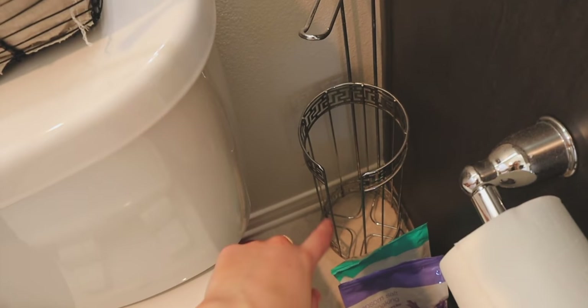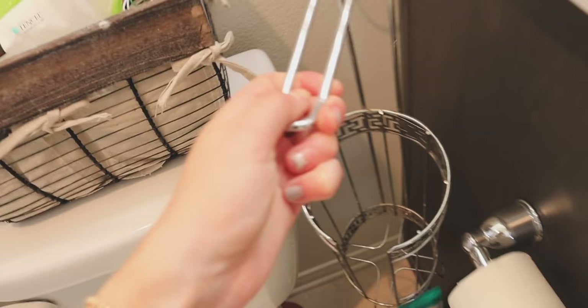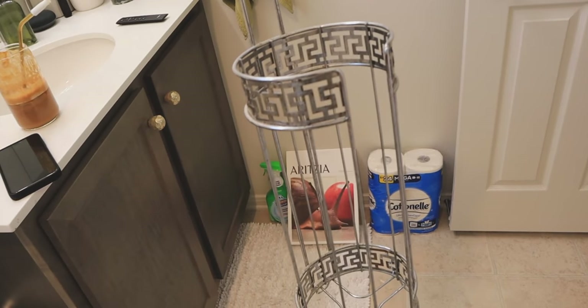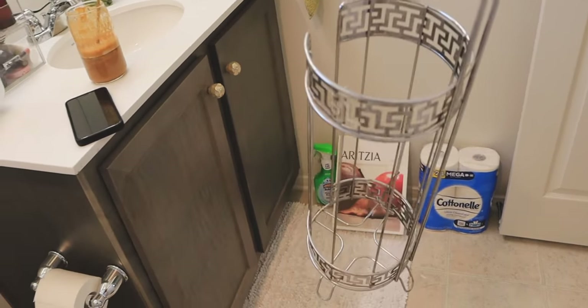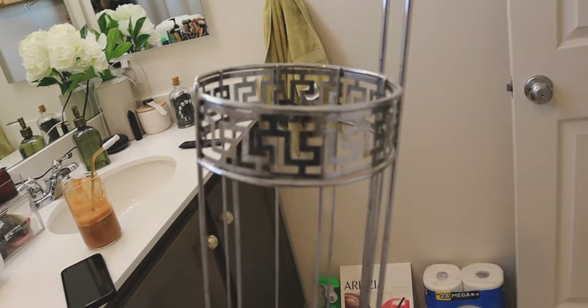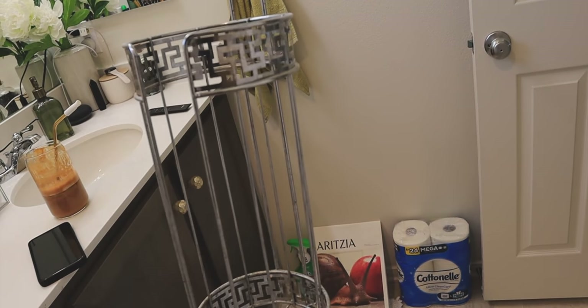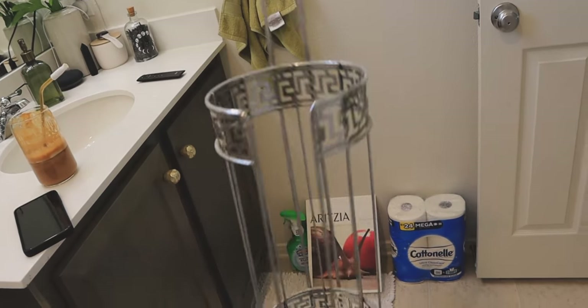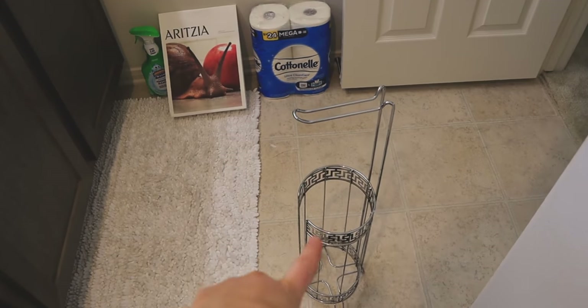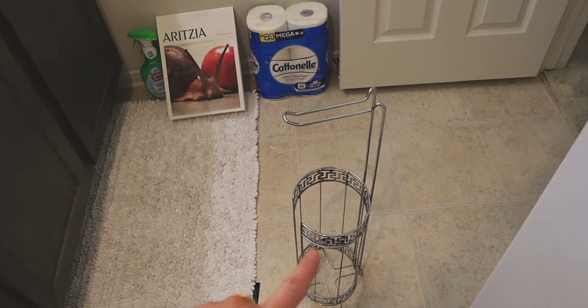And this is what I want to spray paint — this little toilet paper holder. It's empty, running out of toilet paper over here. This really old toilet paper holder is from TJ Maxx or somewhere — it's just not looking that cute. So we're going to give this a makeover. I'm going to spray paint it probably black to match, because I do have a lot of black accents going in. Let's get started with that.